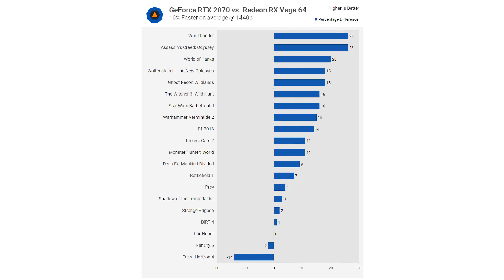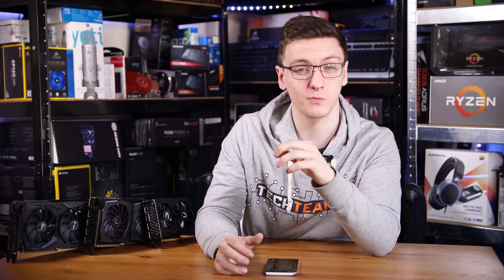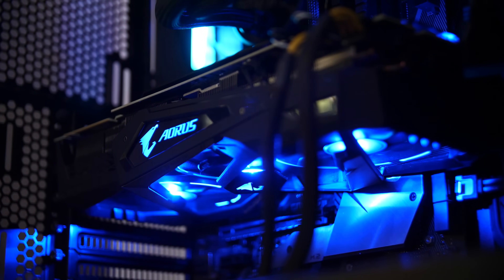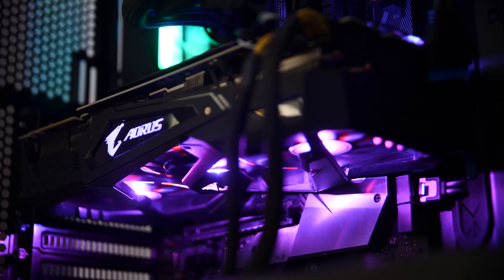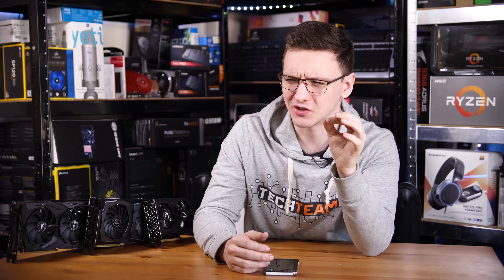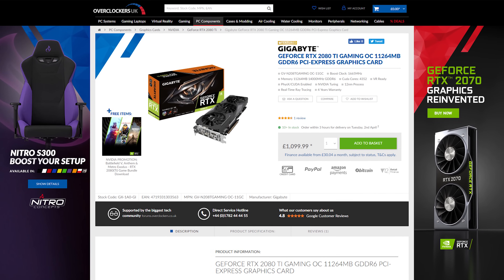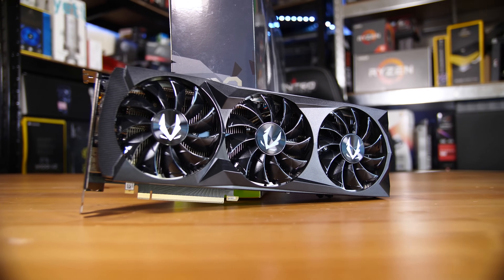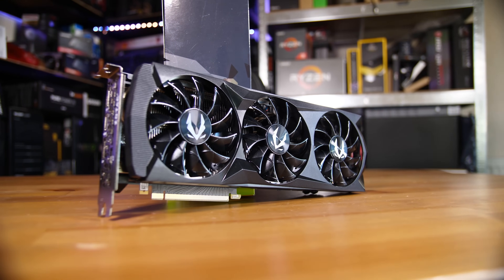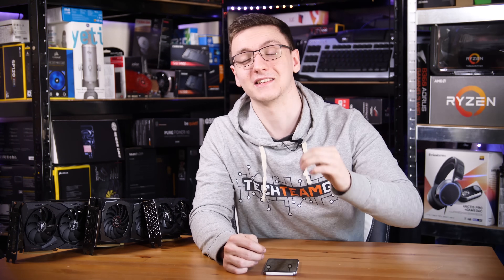I would highly recommend checking out the Vega 64 as it's a pretty impressive card, especially where it sits in the market. If you've got even more money to spend — about £500 — the RTX 2070 is probably where you want to head. You get impressive gaming results, especially at 1440p, even at high refresh rates, and you can even squeeze some 4K gaming out of it too. And finally, if you really want to spend it on a graphics card, you can check out the RTX 2080 Ti, still selling for about £1,100 for budget models and up to around £1,500 for the Strix versions. It is the king of the world right now and is incredibly impressive at 4K even high refresh rate gaming.